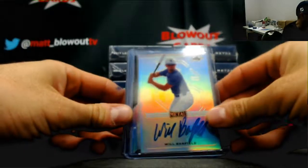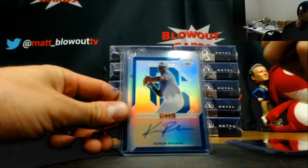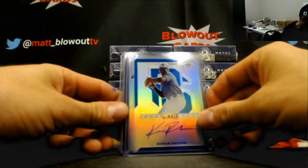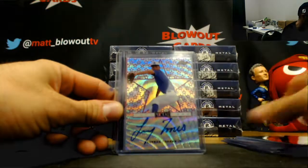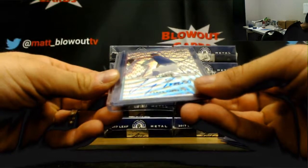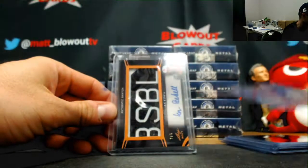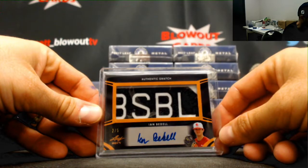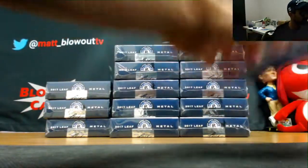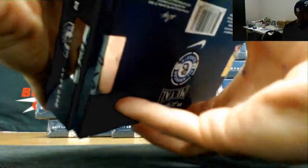Will Banfield base, Jeremiah Jackson black parallel numbered to 15, Vinnie Tosti red parallel 1 of 5, Kumar Rocker to 30, followed by a Christopher Willis base, a Linares Torres Jr. 5 of 9, Tristan Casas to 20, and Ian Bedell number 2 of 5. I like those jumbo patches — they get some pretty cool patches on that stuff. Typically all multicolored logo of some sort.